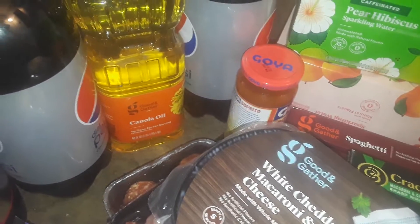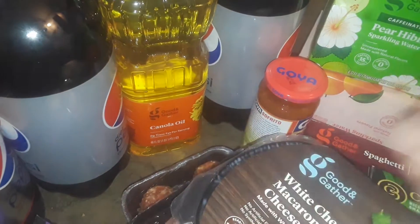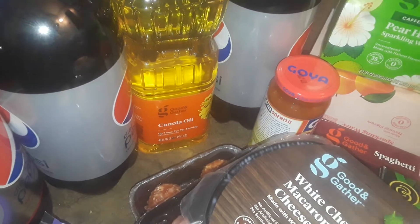Hey guys, welcome back to my channel. This is going to be a Target haul, so let's get started. I bought some more food items, just some little basic stuff, and they have all nice Halloween stuff out already, oh my god.